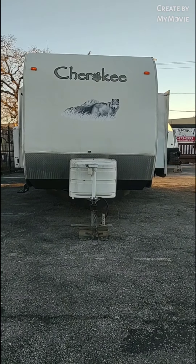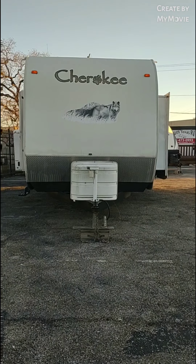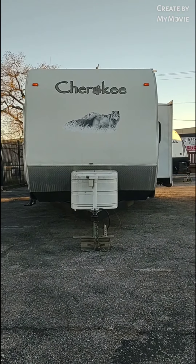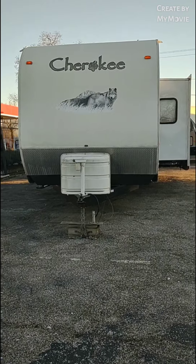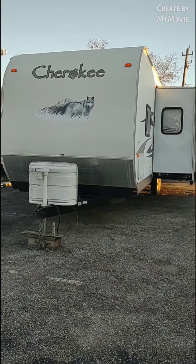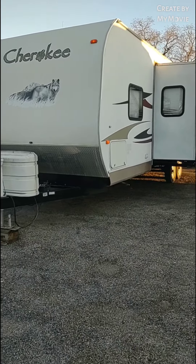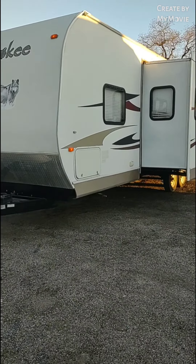Hi, this is Delilah with South Texas RV. Today I will be taking you on a walk-through tour of this beautiful 2011 Cherokee by Forest River, model 27BH. It is a 30-foot with a super slide, sleeps 7. The trailer is located in Pasadena, Texas. Our address is 502 Southmore Avenue, Pasadena, Texas 77502, and our phone number is 713-473-0993.